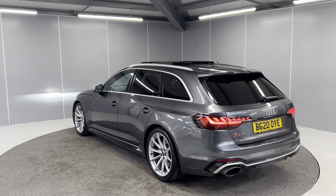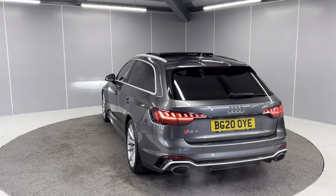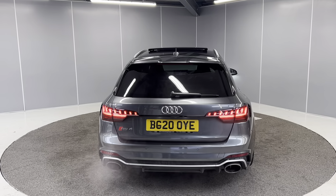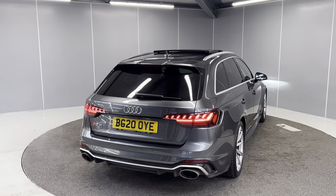You've got full LED taillights on the back as well as an electronically powered tailgate. You've also got the dynamic sliding indicator, rear fog lights, rear parking sensors, reversing camera, and you do also get the aerial view camera as well. You've got the RS exhaust system on here too.